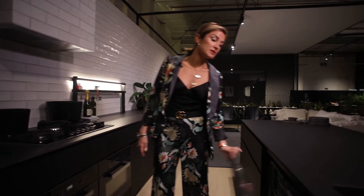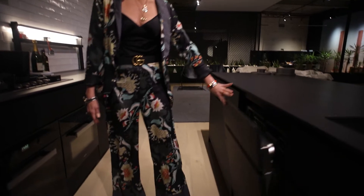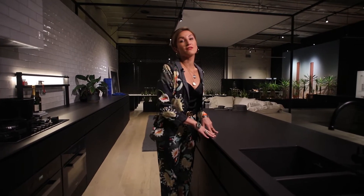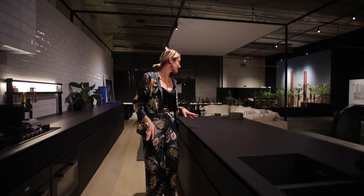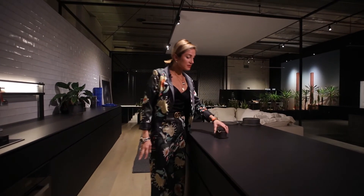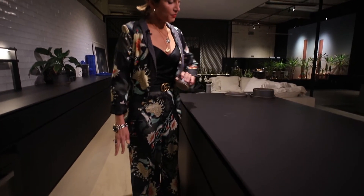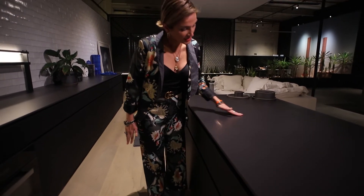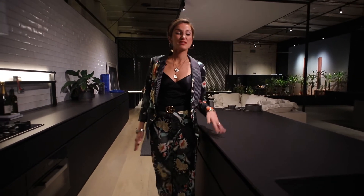This here is the Dekton benchtop. The beauty of this benchtop is that you can use it even as a chopping board and it does not scratch. Even something like ceramic — if you put it there, everything comes off and it does not scratch, which is really great for people who love cooking.